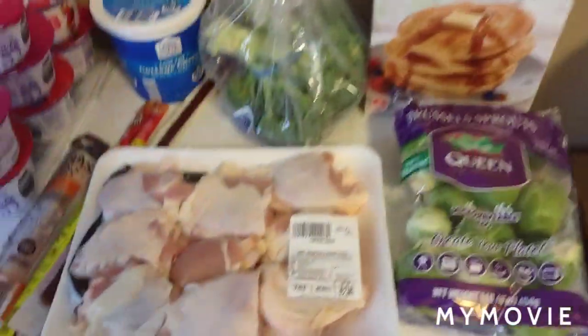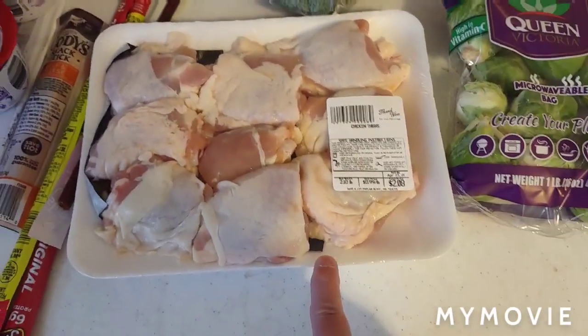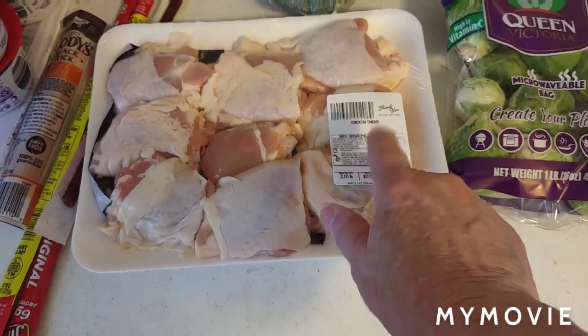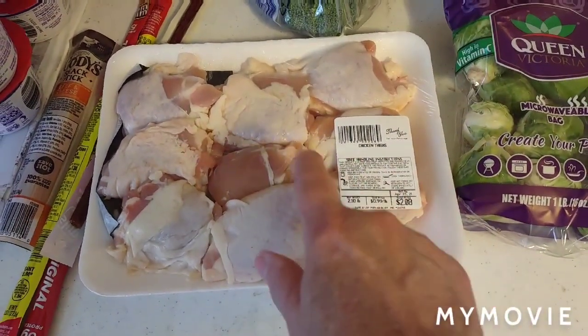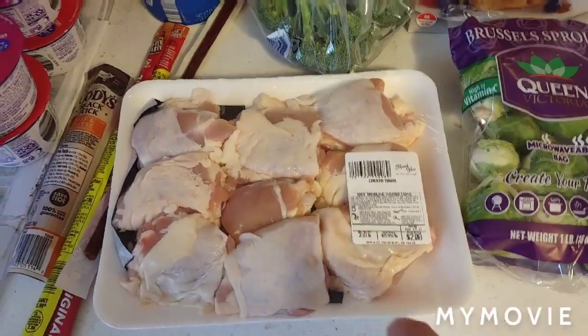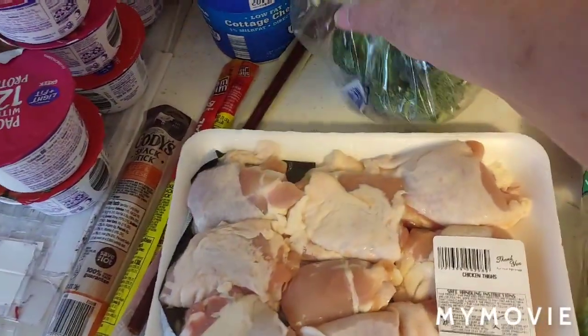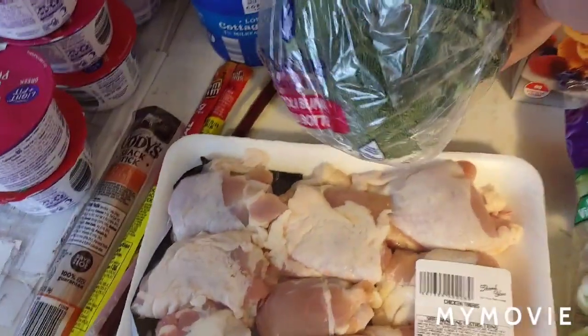These leg quarters were 99 cents a pound, so I bought the family pack. I will divide these up in Ziploc baggies and refrigerate them. I'm going to make foil packs with the Brussels sprouts and this broccoli that I got.